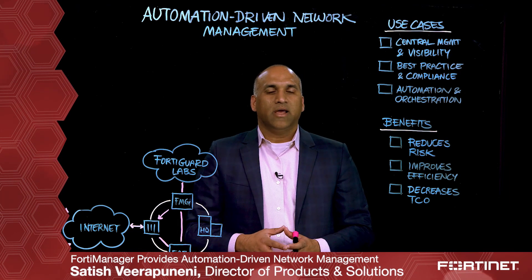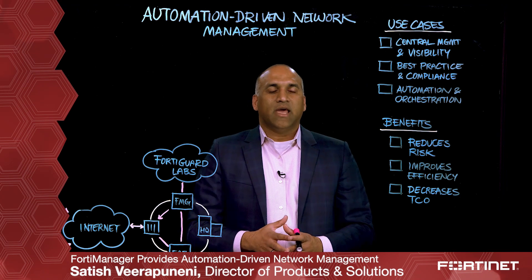Hi, I'm Satish with the products and solutions team here at Fortinet. I'm super excited to talk to you today about FortiManager, our automation-driven network management offering.